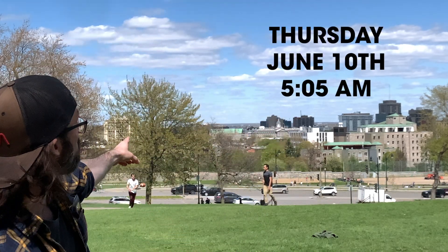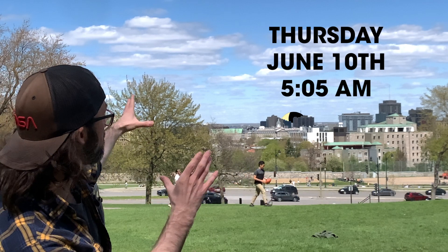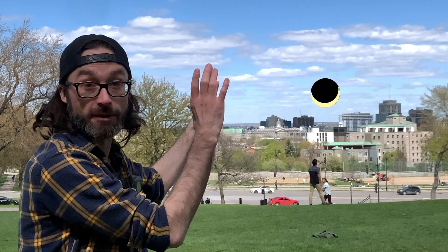On Thursday, June 10th at 5:05 a.m., the sun will rise right over there in the east. And when it first rises, the moon will have already partially blocked out some of the sun. As the sun gets higher and higher, the moon will continue to block out more and more of the sun until 5:39 a.m., when the moon will block out the sun the most. That's called the point of maximum eclipse.